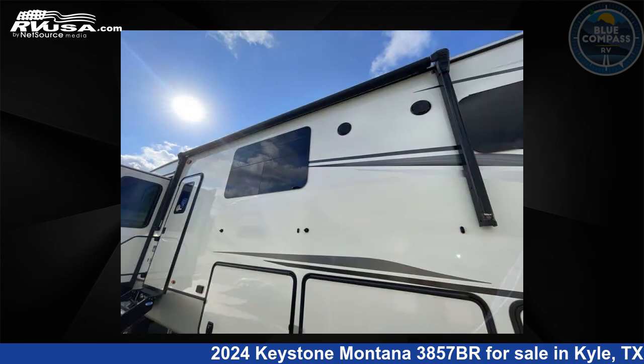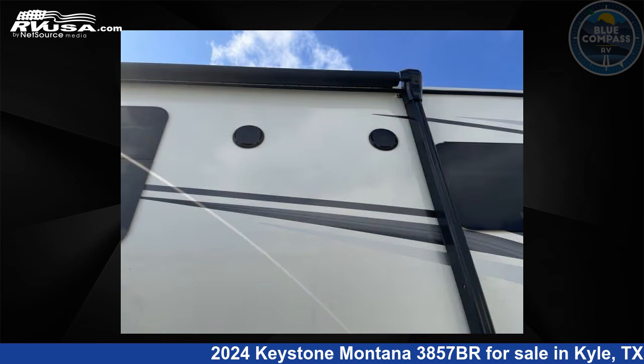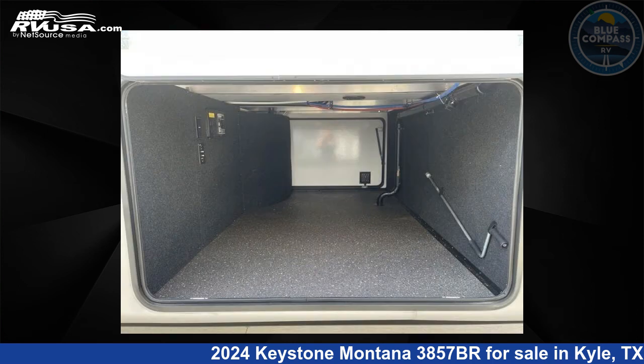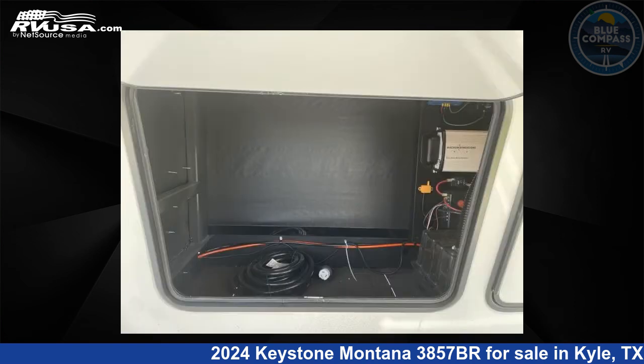This new Keystone is 40 feet 0 inches in length and features sleeps 8, slide-out, and 70 gallons fresh water capacity. The floorplan layout of this fifth wheel features bunkhouse, front bedroom, kitchen island, loft, outdoor kitchen, and rear living area.